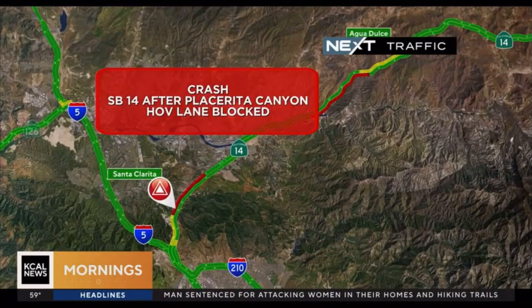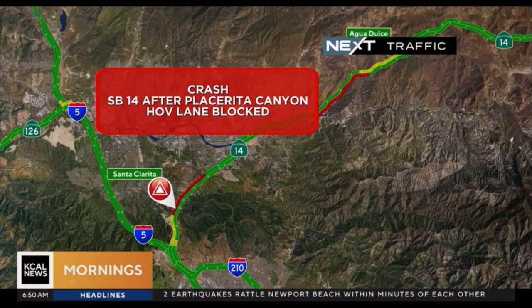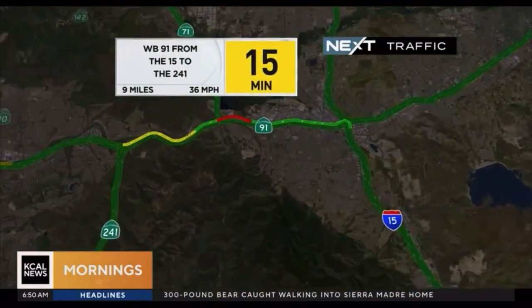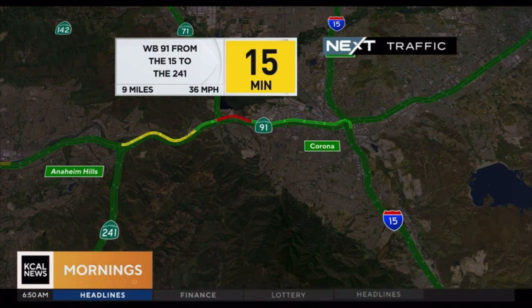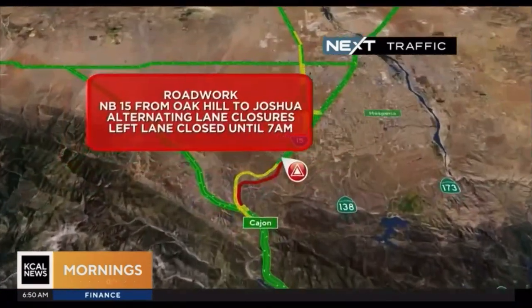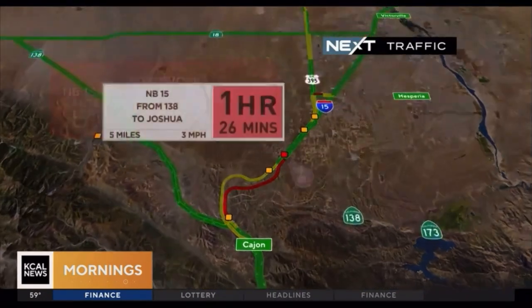We have another crash to tell you about — this is a new one: southbound 14 at Placerita Canyon, the HOV lane is blocked. We're starting to see drive times not too bad right now — 15 minutes from the westbound 91 to the 15 to the 241 this morning. The Inland Empire is looking pretty good. Heading a bit more north to the high desert, northbound 15 at Oak Hill to Joshua has alternating lane closures with the left lane closed until 7 a.m.